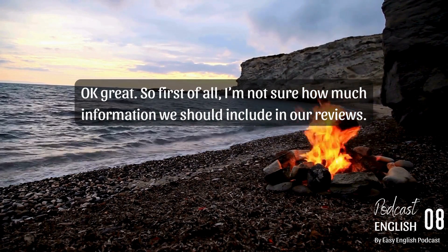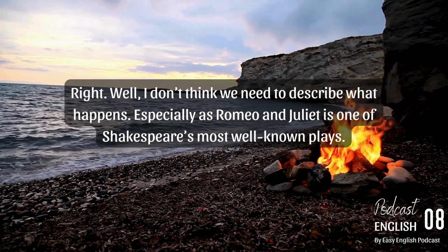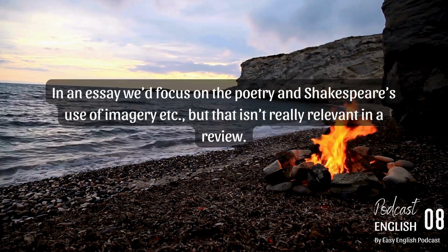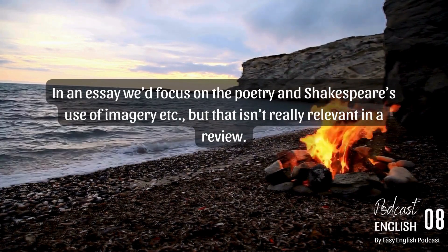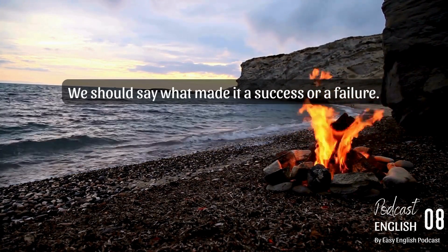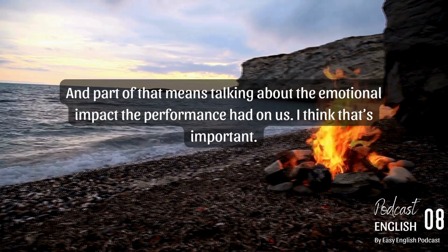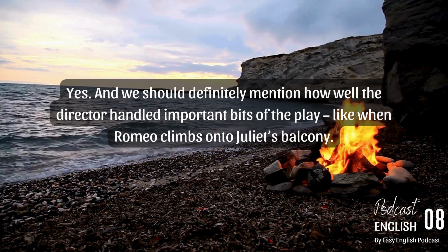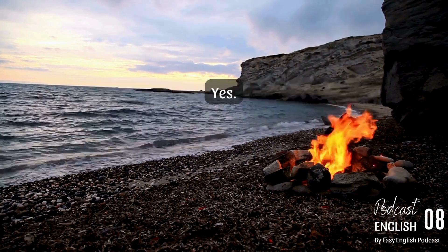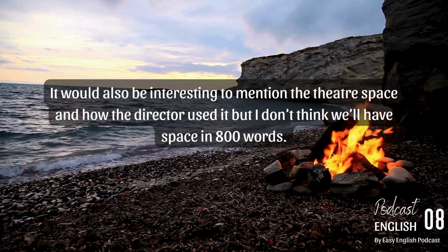I'm not sure how much information we should include in our reviews. Well, I don't think we need to describe what happens, especially as Romeo and Juliet is one of Shakespeare's most well-known plays — everyone knows the story. In an essay we'd focus on the poetry and Shakespeare's use of imagery, but that isn't really relevant in a review. We're supposed to focus on how effective this particular production is — what made it a success or a failure. And part of that means talking about the emotional impact the performance had on us. We should definitely mention how well the director handled important bits of the play, like when Romeo climbs onto Juliet's balcony, and the fight between Mercutio and Tybalt. It would also be interesting to mention the theatre space and how the director used it, but I don't think we'll have space in 800 words.